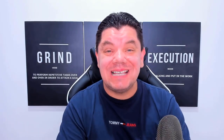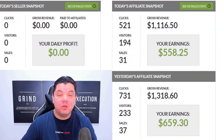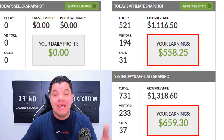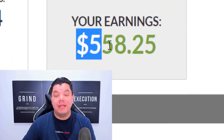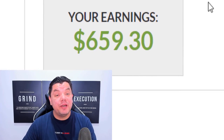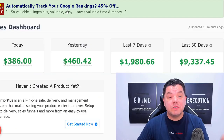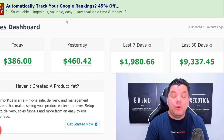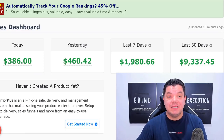I want to show you how to make passive income online and exactly what I do to make over $1,500 every single day. Take a look at this. This is my JVZoo account and today alone I've made just over $558. Yesterday I had a pretty good day as well. If I come over to my Warrior Plus account, you can see that today I'm on $386 and for the month I'm just over $9,000.